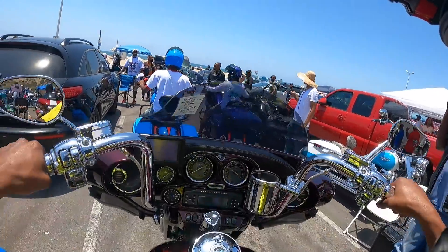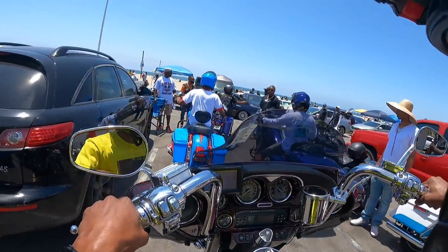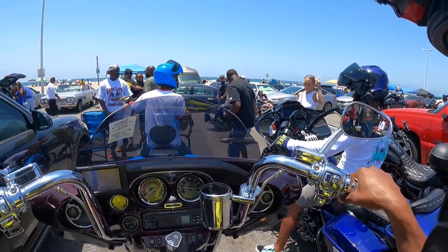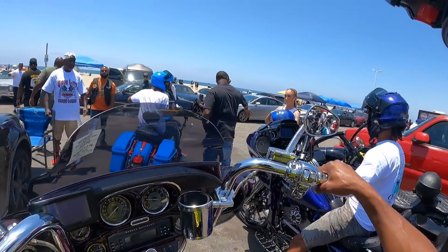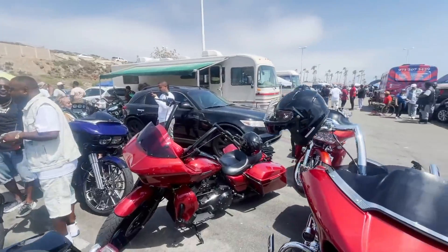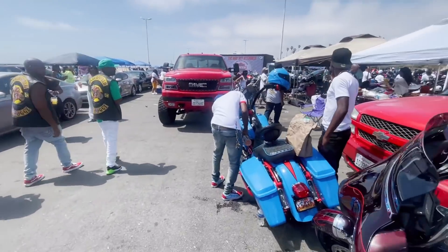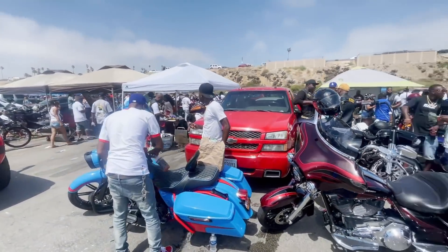We just pulled up to California Harley. My dog's getting his key programmed on his bike. We're back here in the mix — my brothers from the Rare Breed are in the house. Y'all see we done came up to California Harley. We got the celebrities in the house, got my dog Backhouse in the cut. We're going to bring y'all a sneak peek — just wait on it.